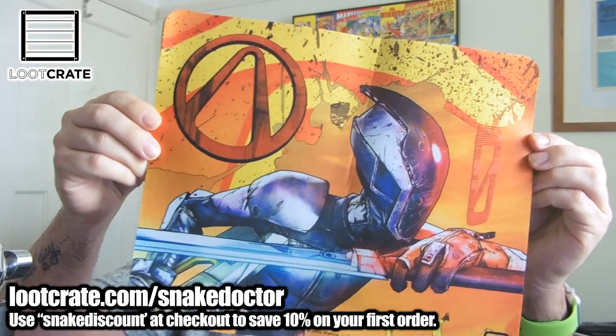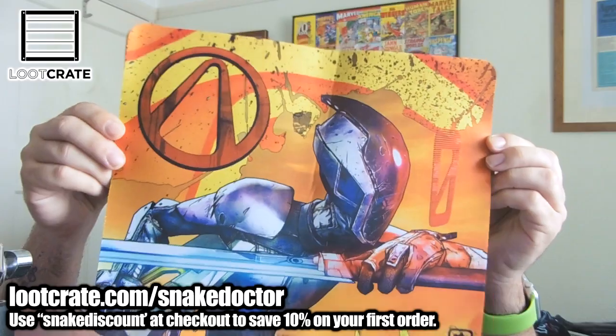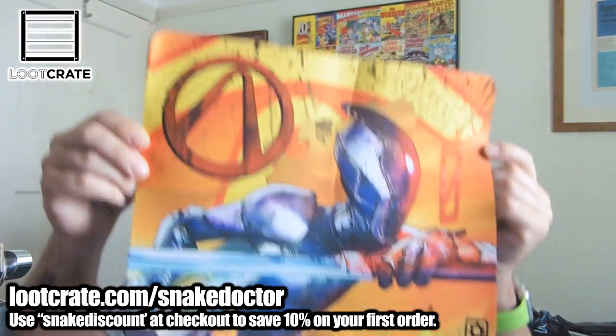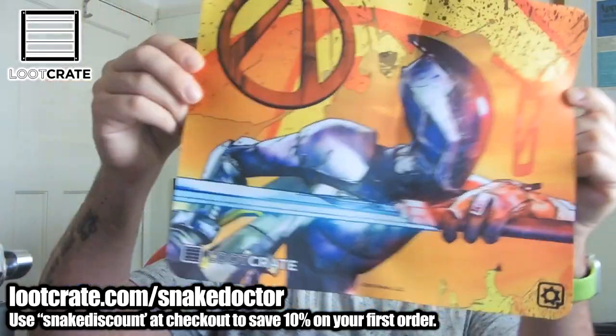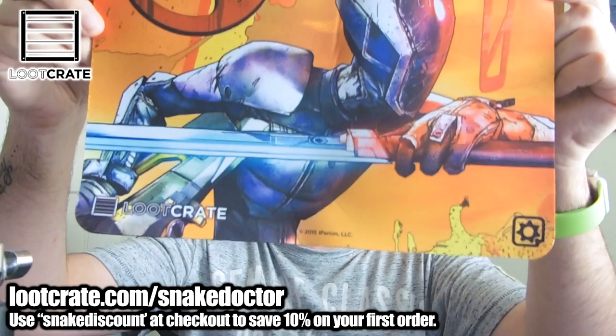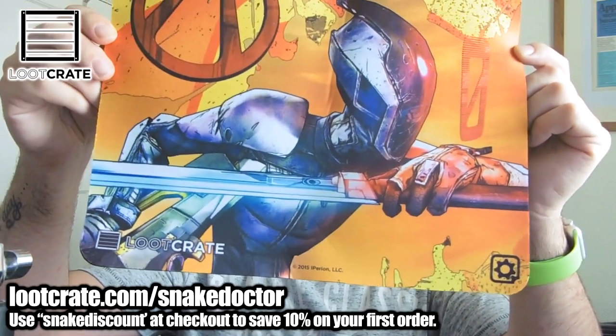Next up we have an awesome Loot Crate exclusive Borderlands mouse mat. I've already got a mouse mat so I won't be using it, but it's pretty awesome — it's a cool design. It's got a Borderlands Zero logo on it with one of the characters from the game, and it has the Loot Crate logo on it, so it is a Loot Crate exclusive. If you need a mouse mat, this is a good one to have.